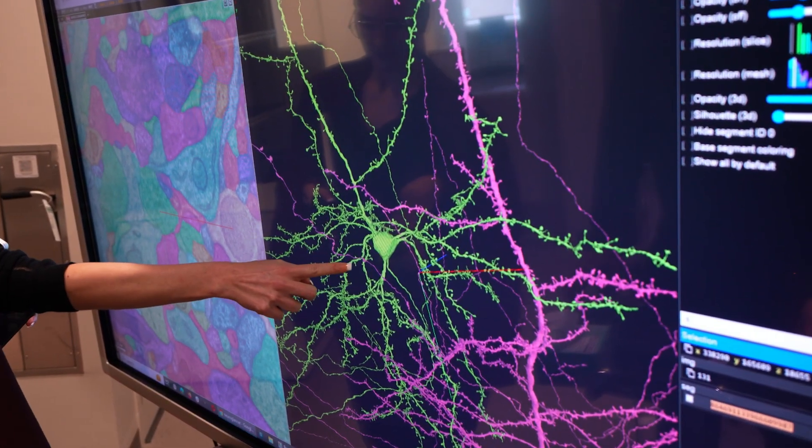We're starting to build brain foundation models that span many levels of analysis, starting from the behavioral level to the representational level, neural activity, and then down to the connectomics and the cell type level.